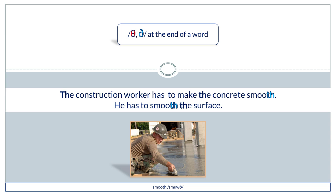The construction worker has to make the concrete smooth. He has to smooth the surface.